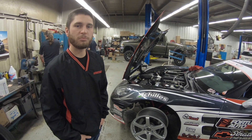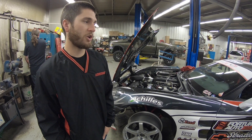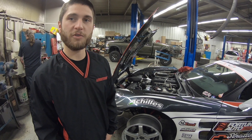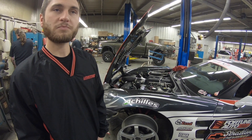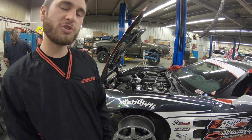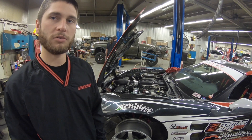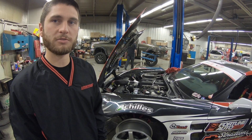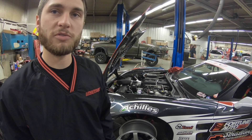First round of Formula Drift Pro for us went well in Long Beach, California. The car ran amazingly with the Lincoln Porter Performance Engineering 427 LS7. We had no problems with that. We had a little issue with our shift linkage, which we resolved, and I qualified really well with a score of 86, qualified in the top half of the field, which paired me with Vaughn Gittin Jr. for the top 32.